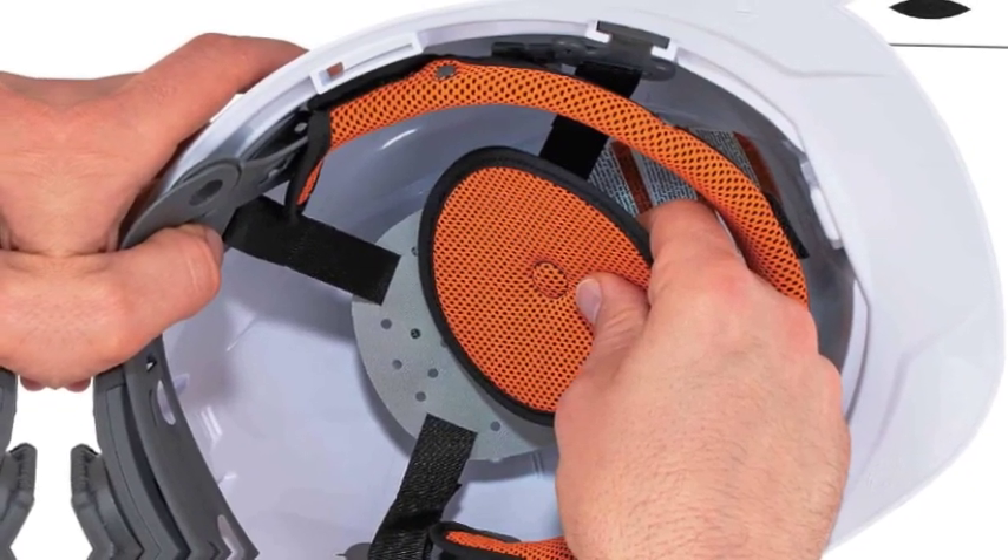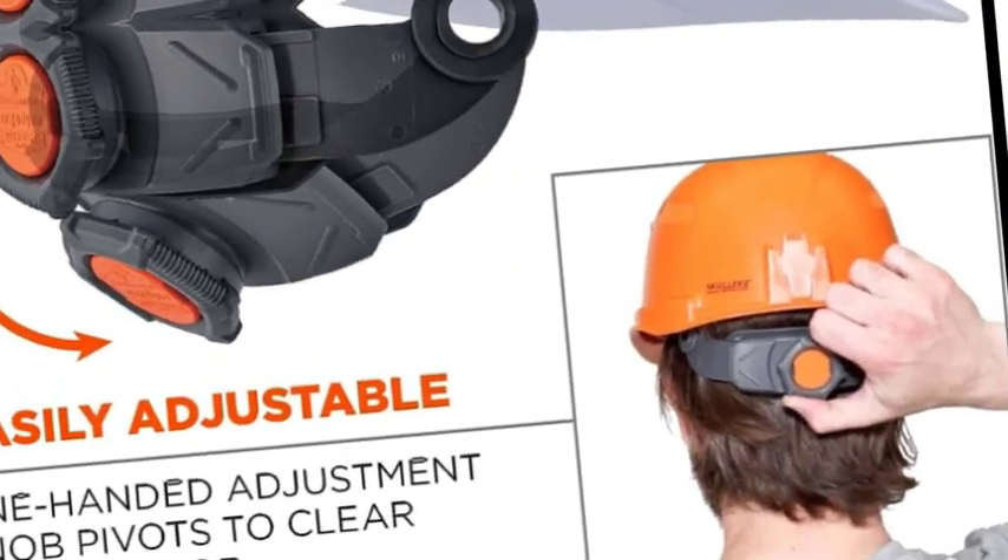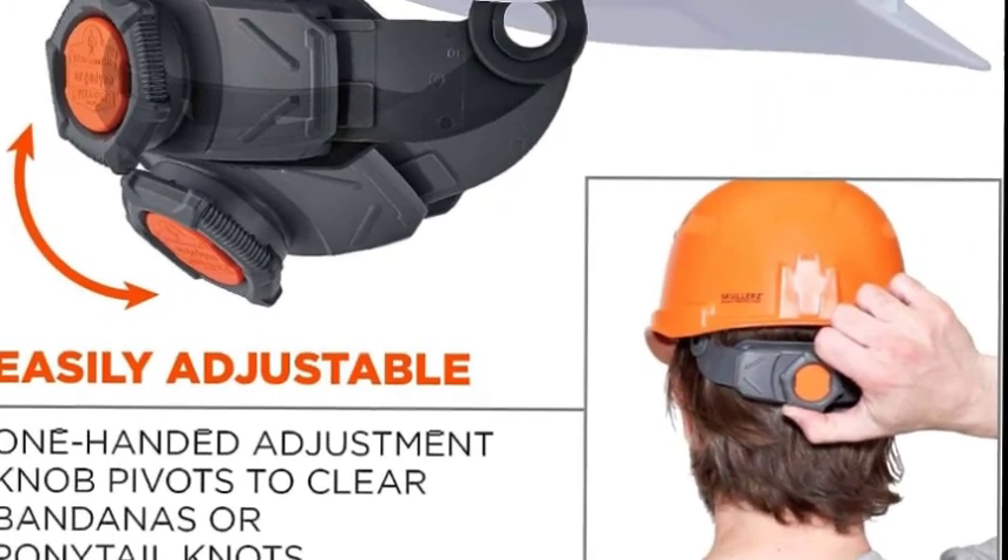A one-handed adjustment knob pivots to clear bandana or ponytail knots and improve fit. This cap-style hard hat can be worn forward or in reverse.